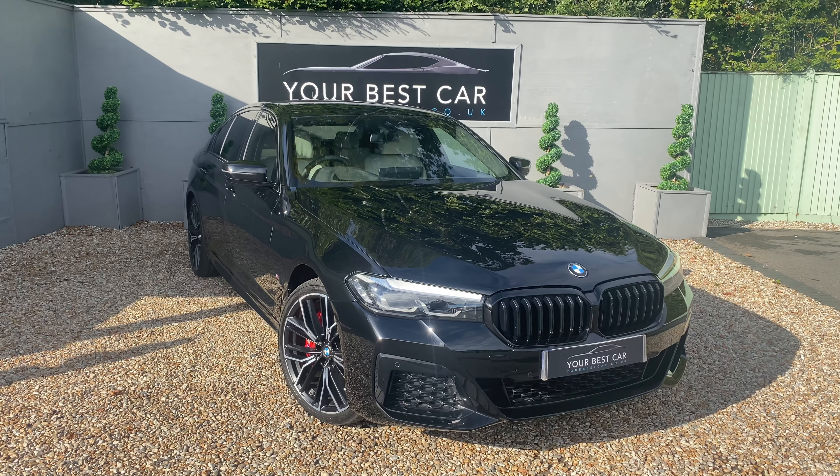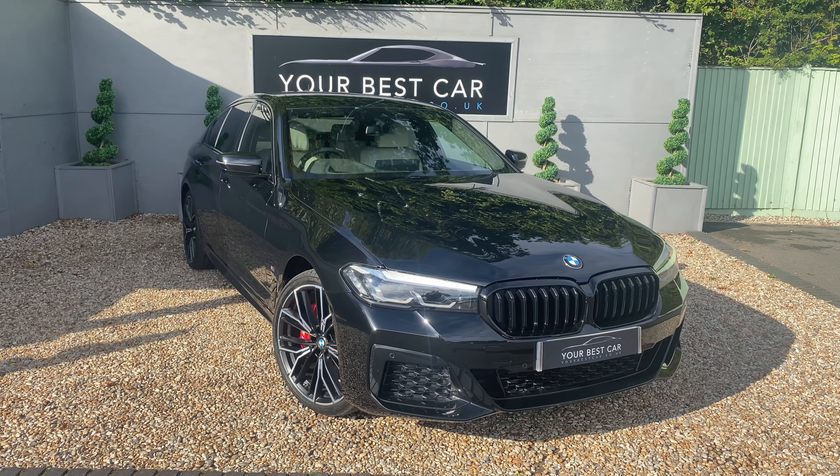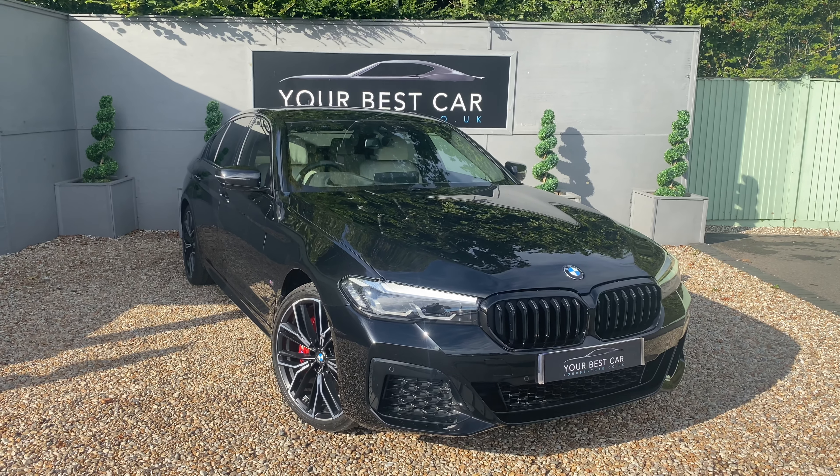Good morning, welcome to Your Best Car in Kent and welcome to the walk-around video for our BMW 530e M Sport.